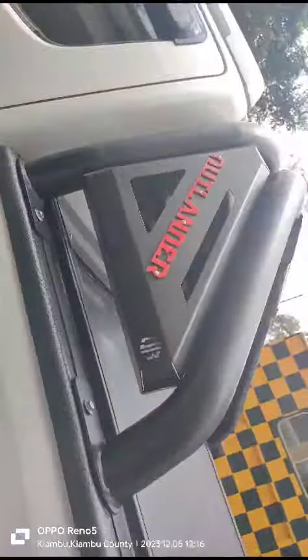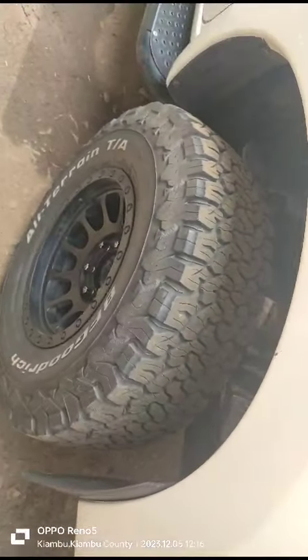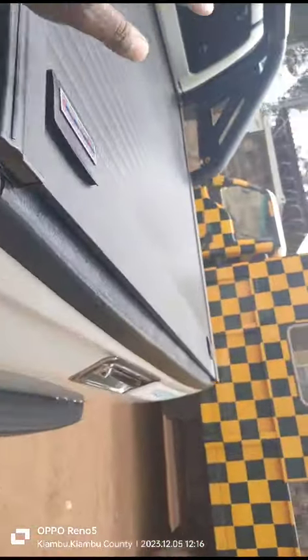Inside we have black leather seats, with full wraps on the seats so that it can get to me clean — just like I had ordered. It has a brand new BF Goodrich, and we have the rear roller cage.